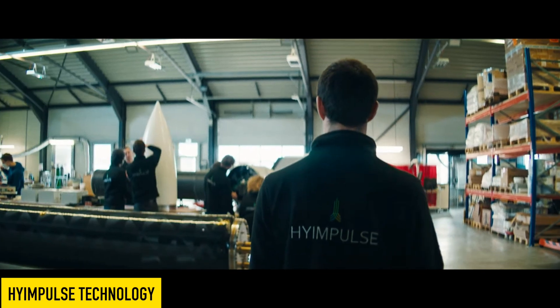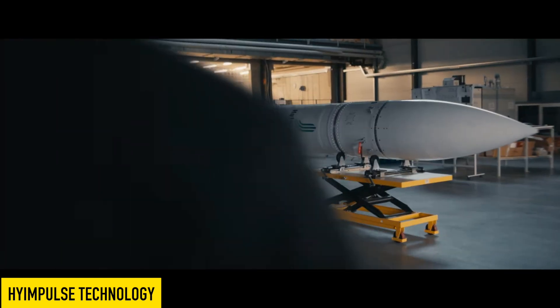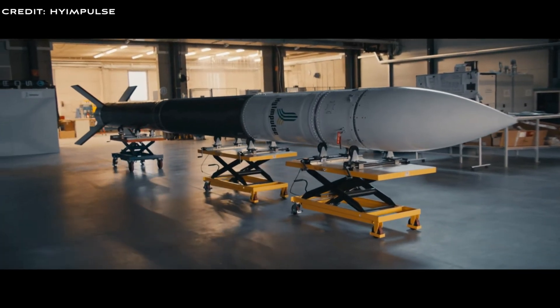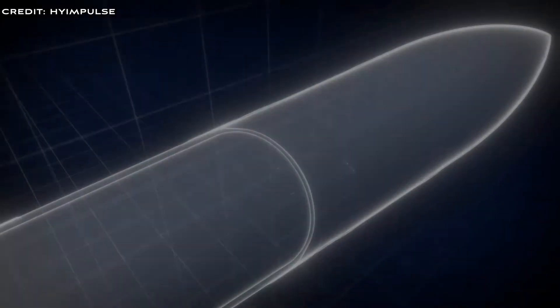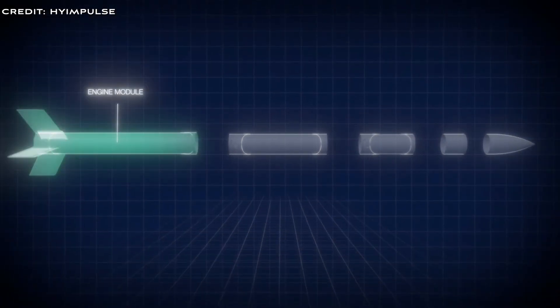Let's examine the technology High Impulse is using in their launch vehicle. The High Impulse small satellite launch is powered by an innovative hybrid engine running on a paraffin-based fuel. Paraffin fuels are safe to operate, more efficient, and have lower environmental impact compared to kerosene propellants. They also pose no explosion risk.